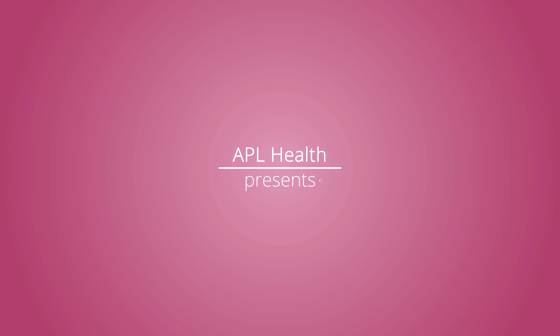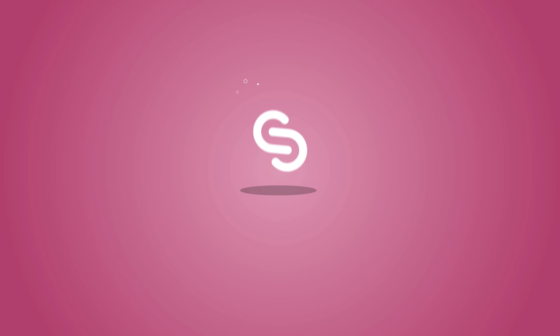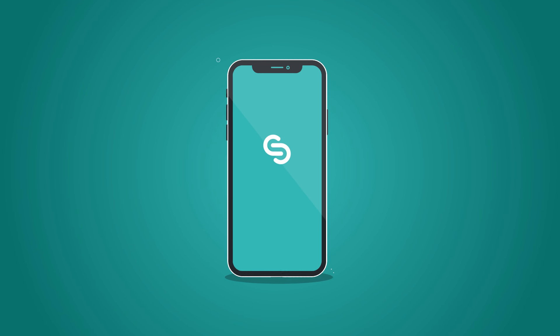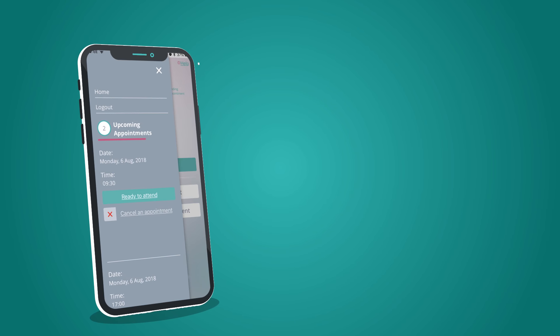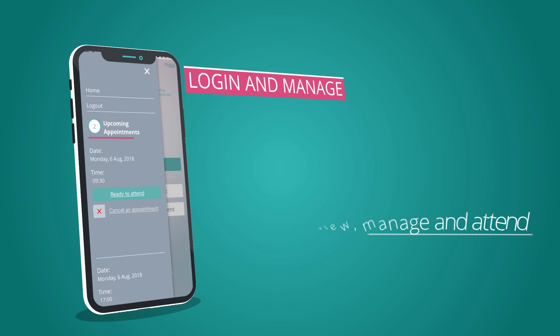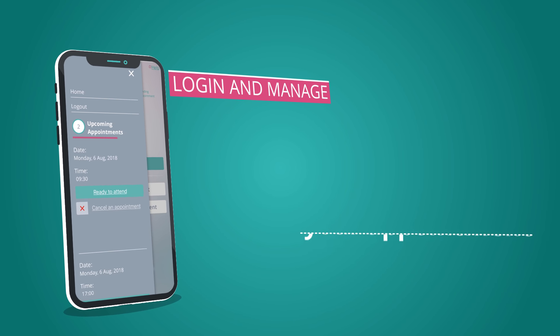Hello and welcome to the Smart Clinic, powered by APL Health. Our unique app means your staff can log in, manage and attend their occupational health and well-being appointments using their smartphone.